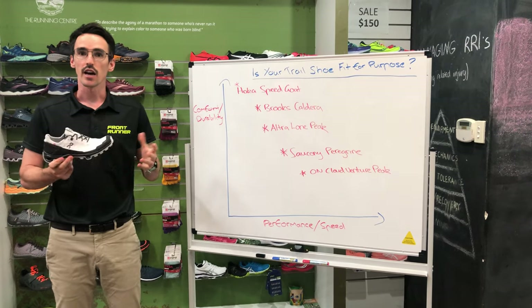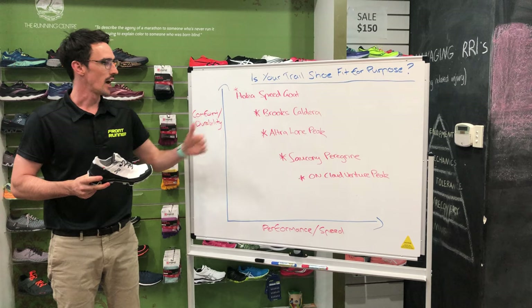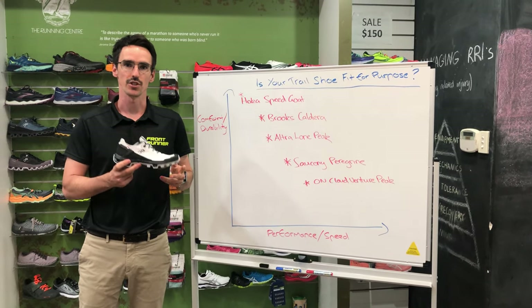We've got a really good range — come on in, ask us some questions, and have a little try-on to see what you find comfortable. Hopefully this gives you a gauge for finding out what's going to fit your purpose depending on your goals. Cheers!